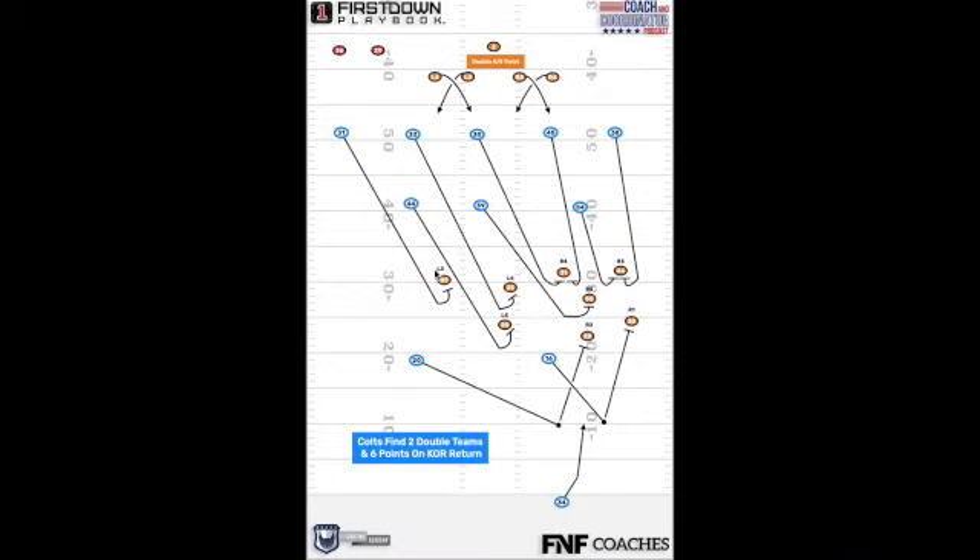Let's take a look at this kick return. Typically a kick return — a good kick return — but this one is against the Cleveland Browns, and it's one that got the Colts at least momentarily back into the football game. They just do a good job here with their double teams.